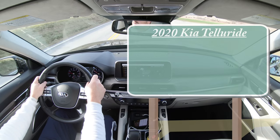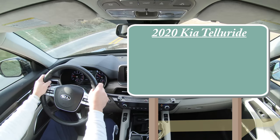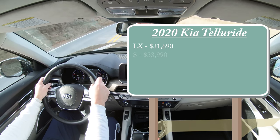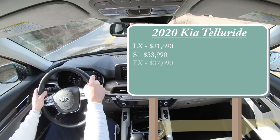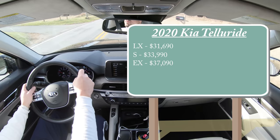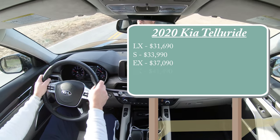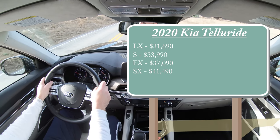As always, let's start with pricing. There are a few different trim levels for the 2020 Kia Telluride: the LX starting at $31,690; the S trim level starting at $33,990; the EX starting at $37,090; and lastly the SX trim level that we have today, starting at $41,490.